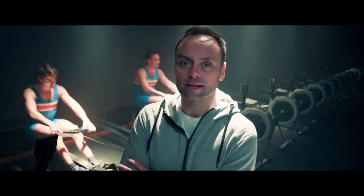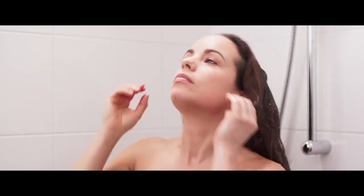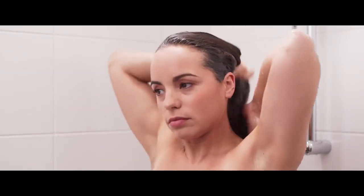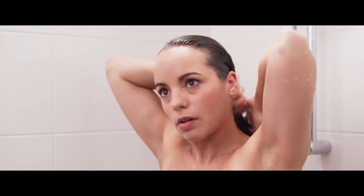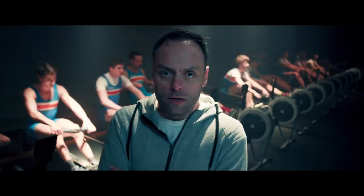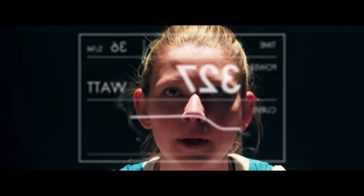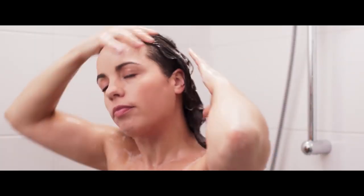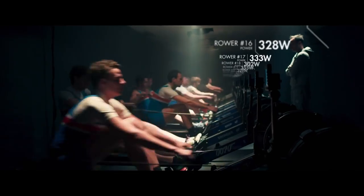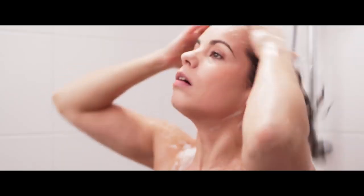Everyone's on deck! Everyone's on the ergometer! This means 30 rowers, each delivering 333 watts — an insane amount of power for just a shower.